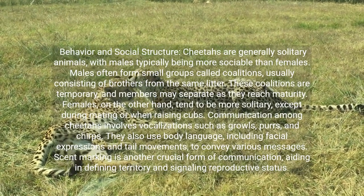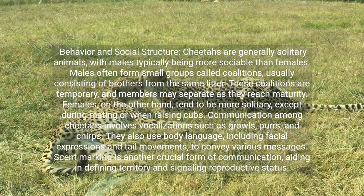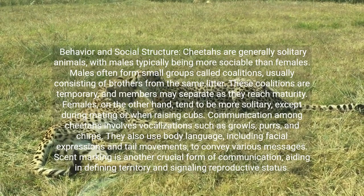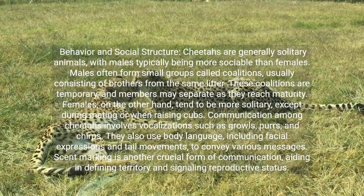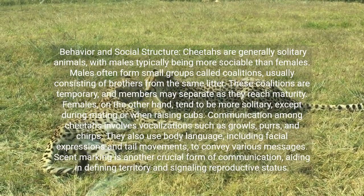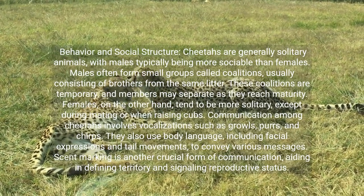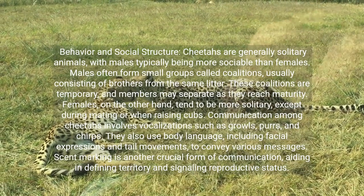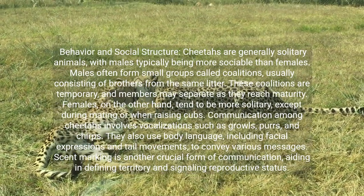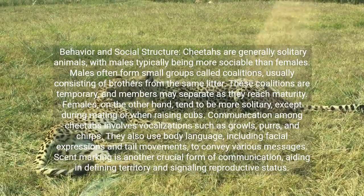Cheetahs are generally solitary animals, with males typically being more sociable than females. Males often form small groups called coalitions, usually consisting of brothers from the same litter. These coalitions are temporary, and members may separate as they reach maturity. Females tend to be more solitary, except during mating or when raising cubs. Communication among cheetahs involves vocalizations such as growls, purrs, and chirps. They also use body language, including facial expressions and tail movements, to convey various messages. Scent marking is another crucial form of communication, aiding in defining territory and signaling reproductive status.